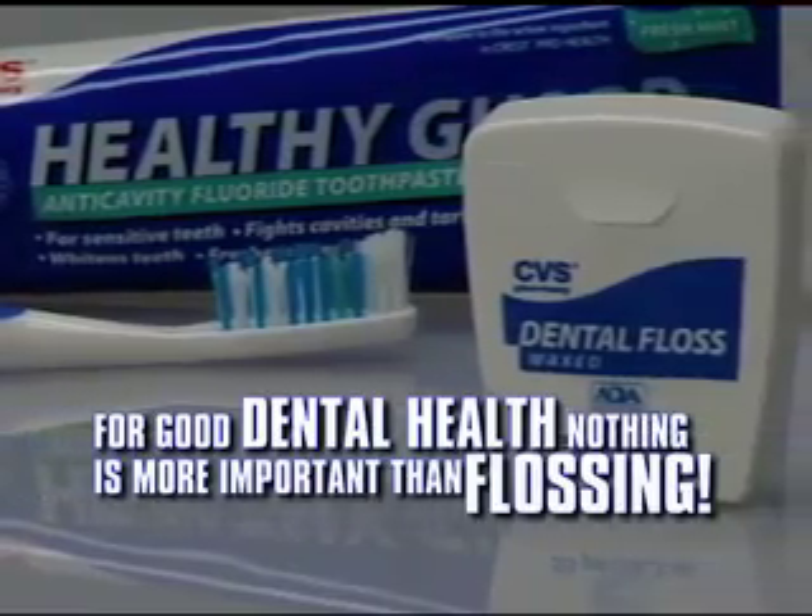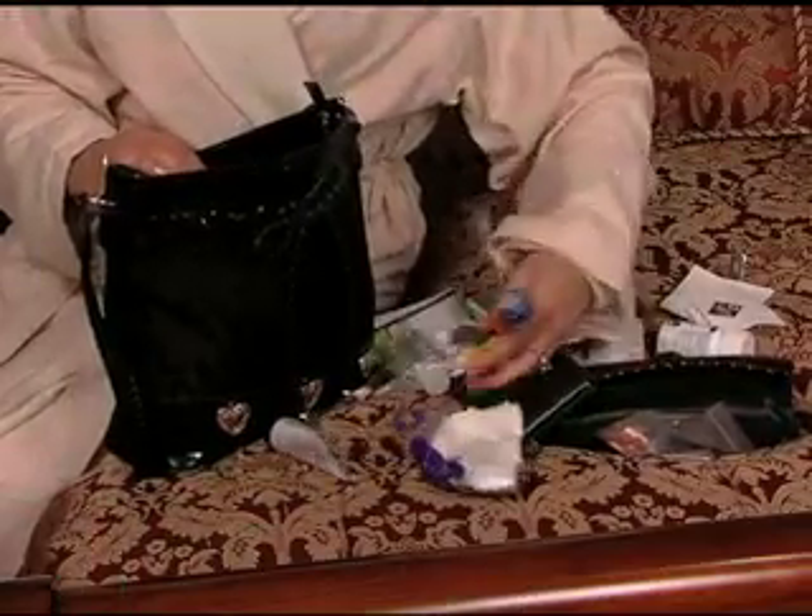You can brush and brush and brush, but for good dental health, nothing is more important than flossing. Now, if you could just find that pesky little package of floss.